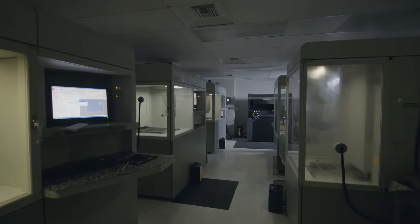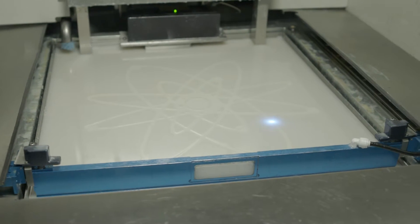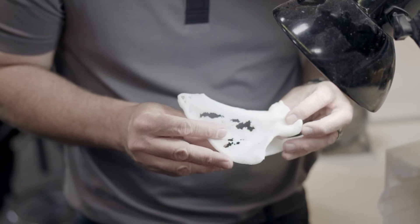3D printing is everywhere now. You can't turn on the television and change but a few channels without seeing it in some form or other. 24 years of doing this, and where we were to where we are today is already fascinating. It's evolved into parts that are actually used for manufacturing, production-level parts, going towards implantables in the human body.